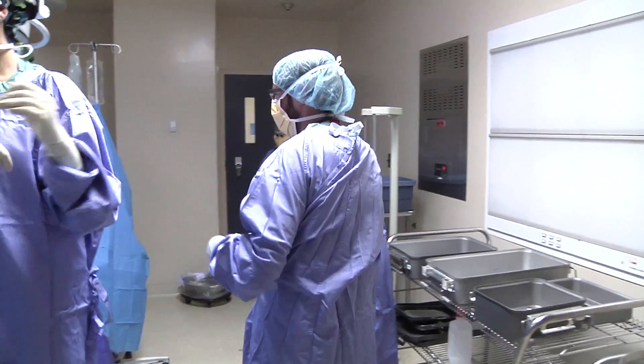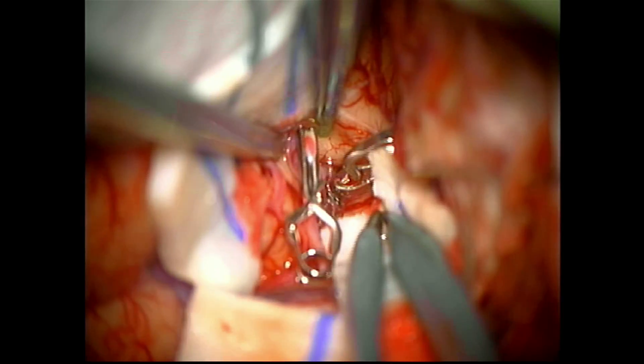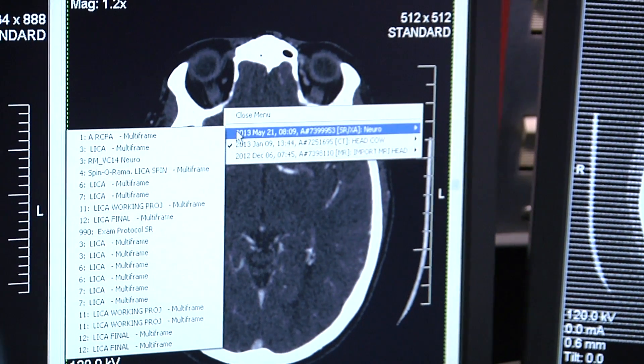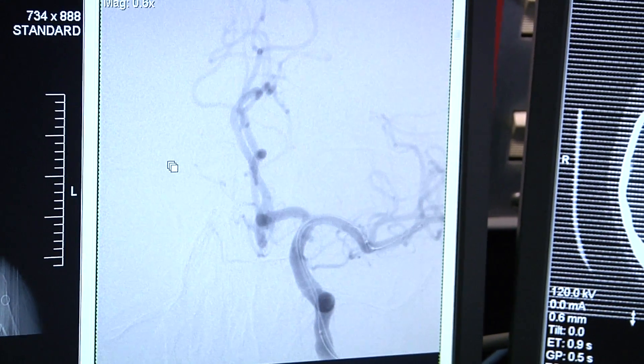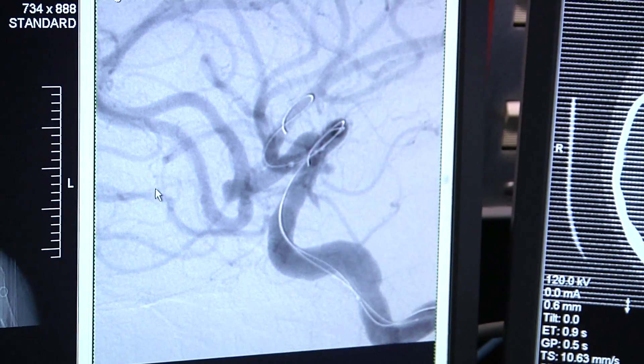There are two ways to repair the aneurysm. One is an operation called a craniotomy, where we open the head and place a metal clip on the aneurysm to prevent it from hemorrhaging again. The other way is called endovascular coiling — we make a puncture into the femoral artery, thread catheters up into the aneurysm, and fill it with coils to prevent it from bleeding again.